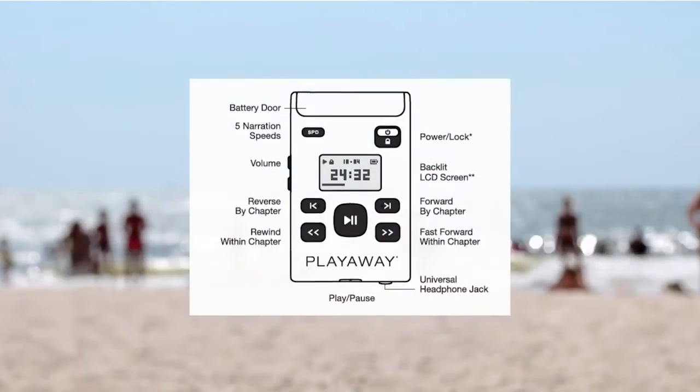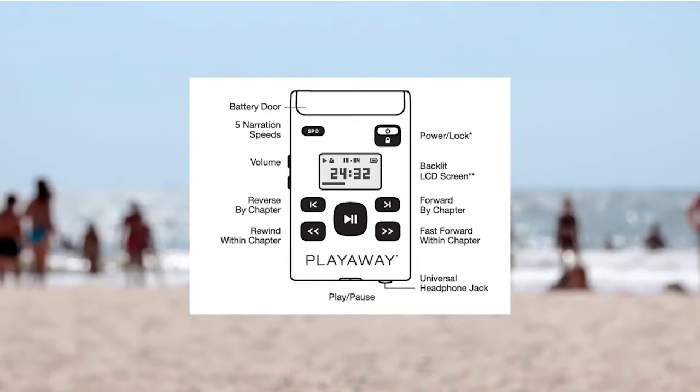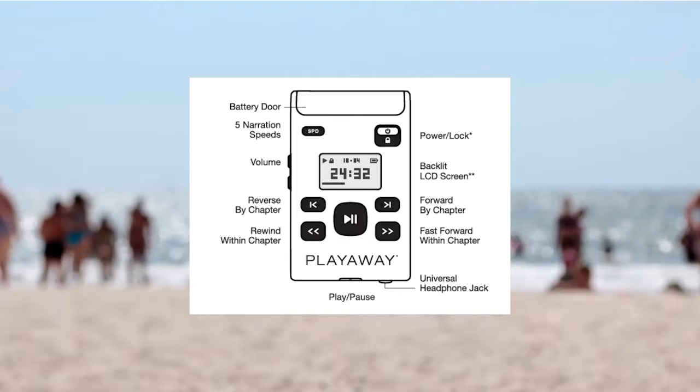The display screen will let you know the total number of chapters, how much time you have left in the current chapter, your book progress, and more.